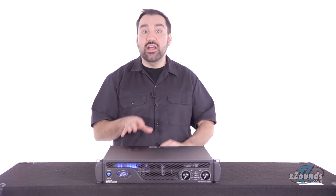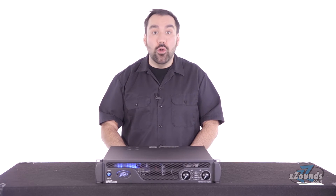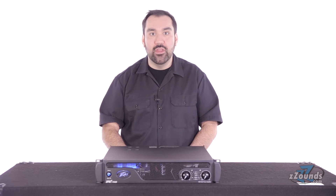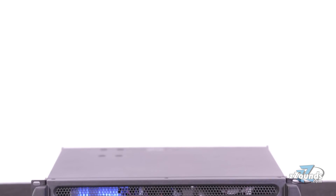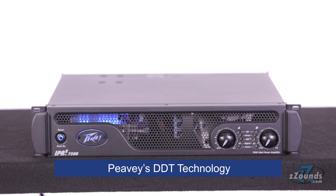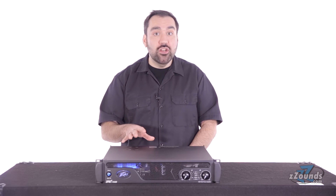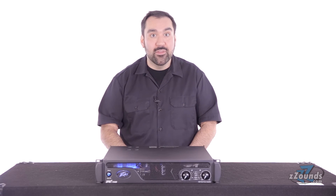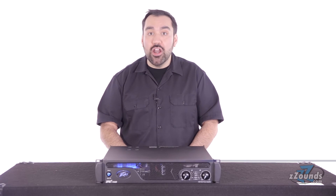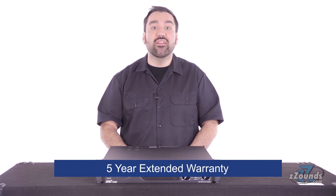This high-efficiency design allows the amplifier to operate at very low temperatures without the need for old-fashioned heavy heat sinks. To protect your speakers, the IPR2 7500 uses Peavey's DDT technology to prevent harmful overloads, ensuring trouble-free operation for your entire system. The amplifier also has automatic thermal and DC protection and is backed by Peavey's five-year extended warranty.